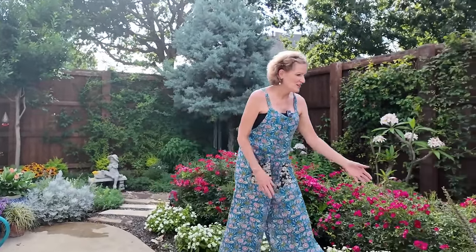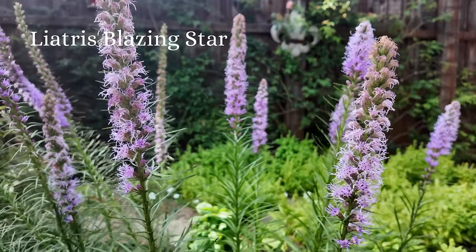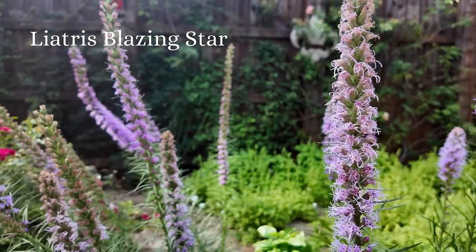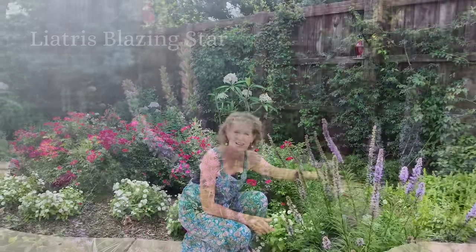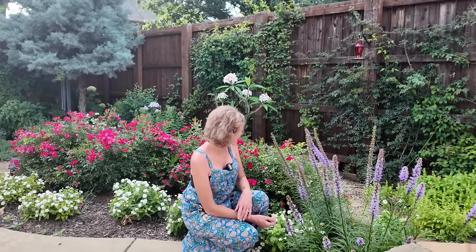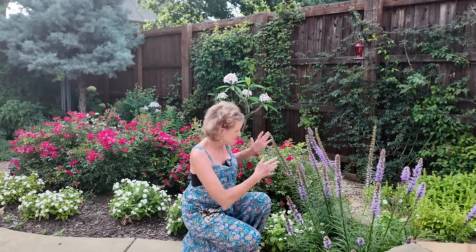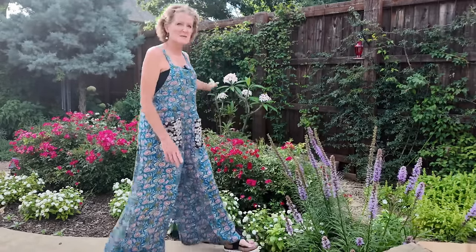If we go over here, the liatris are putting on a full show. Look at the gorgeousness that these are. They do like to fall over and I have not done a good job of staking them, but I kind of like the form that they take and I'm okay with it. So unless they absolutely just start falling onto the ground, I'm just going to leave them just like this.